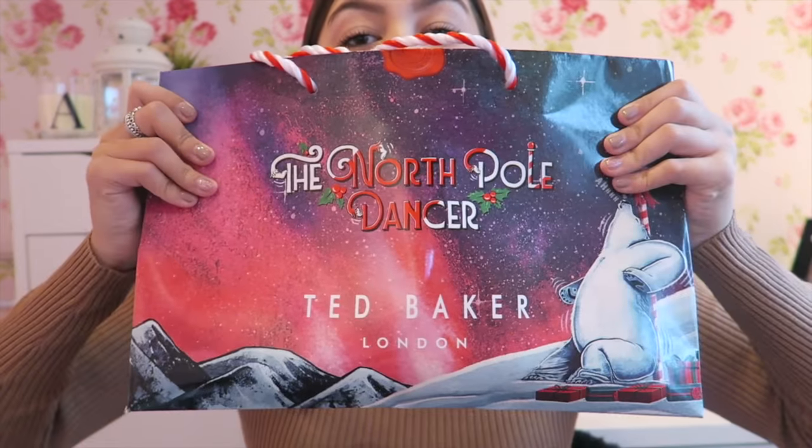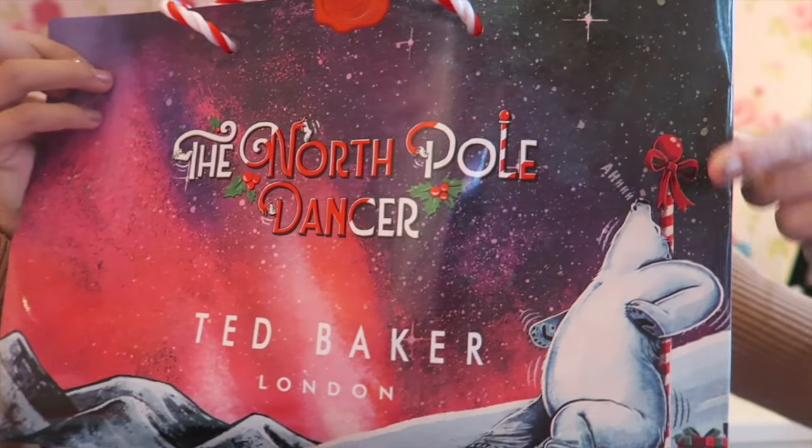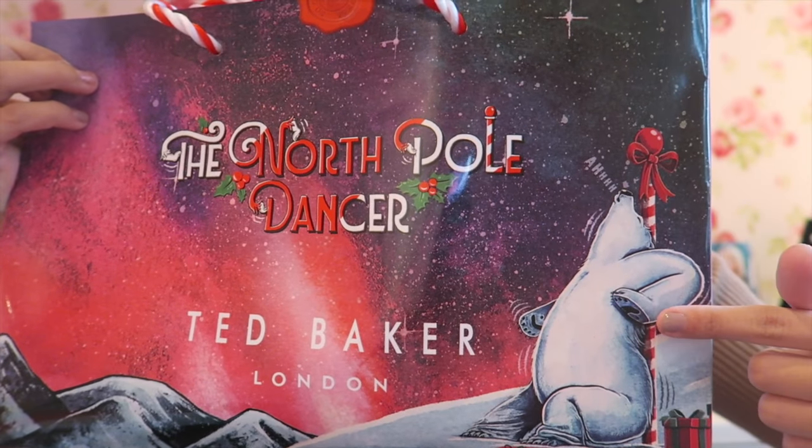Because I had nothing to store anything on, I put them in this Ted Baker Christmas bag which is so cute — look, it's the North Pole Dancer. Anyway, I've got all the products in here and I'm just going to jump in, go through them, and tell you to buy them because they're amazing.